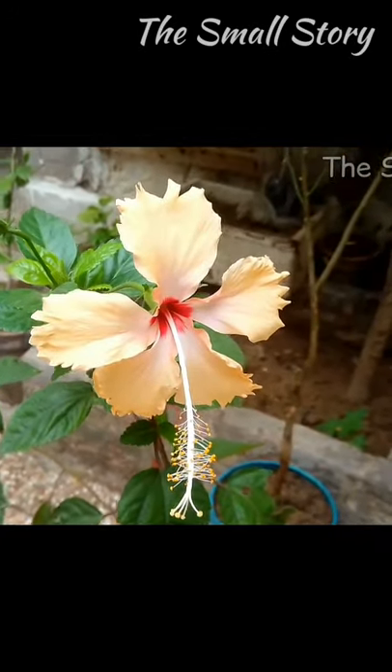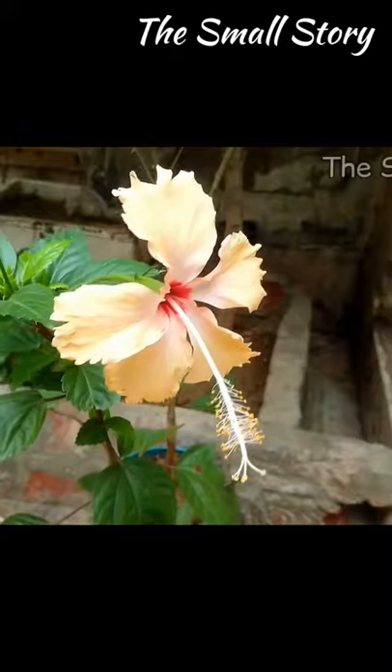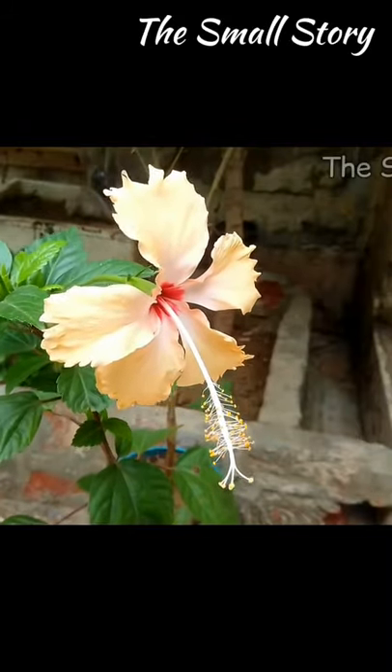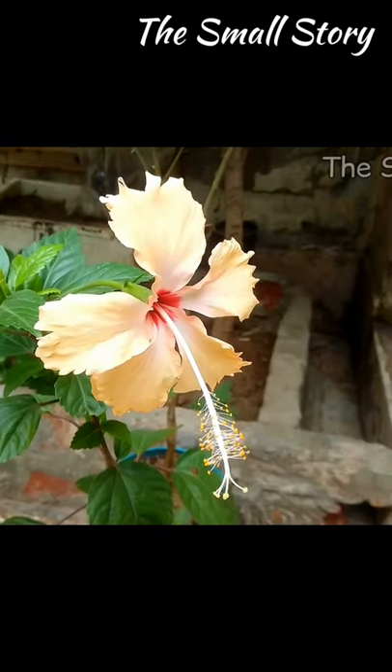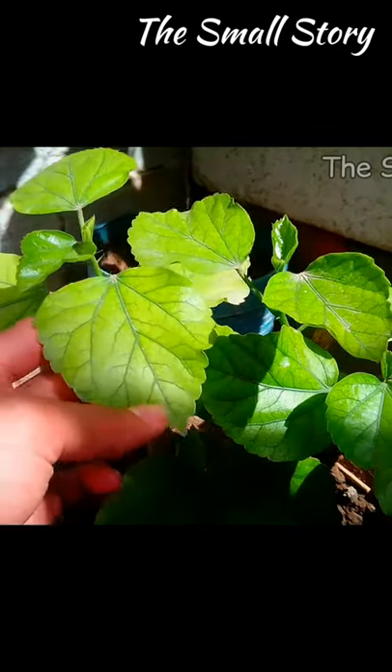Hibiscus plant is a tropical plant that requires a hot and humid place. In such type of environment, it grows very healthily and fast. In the Indian climate, the environment is hot and humid in the rainy season. The humidity level of the air is a little higher, and it is the ideal time for the growth of hibiscus plant.